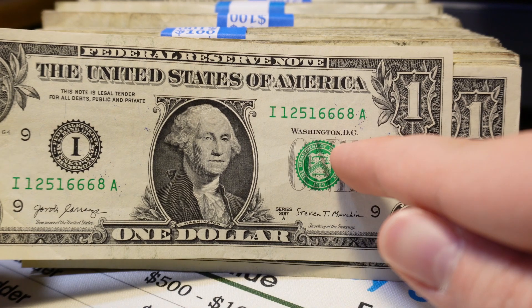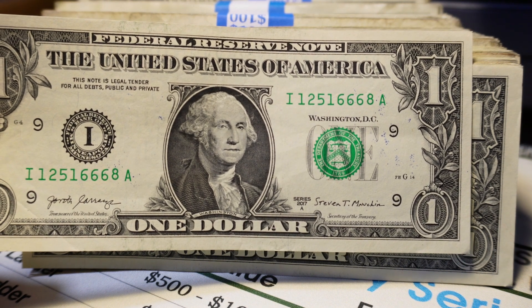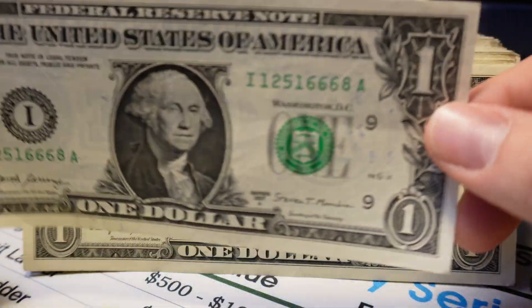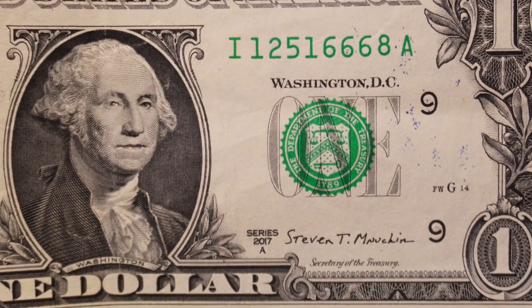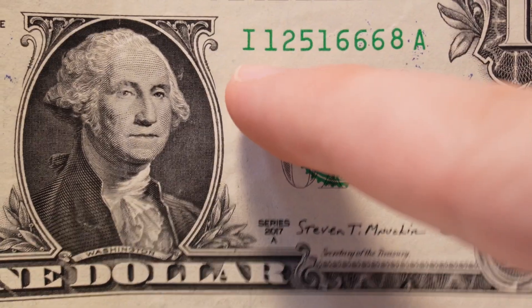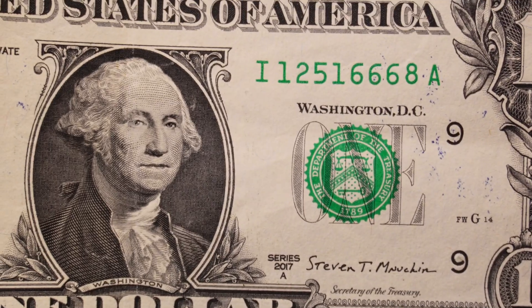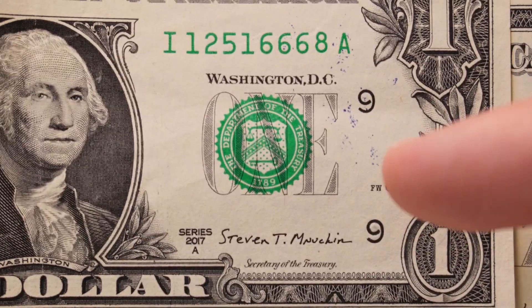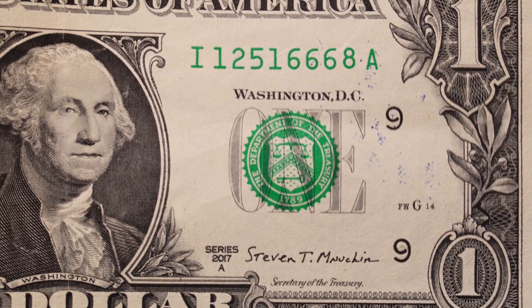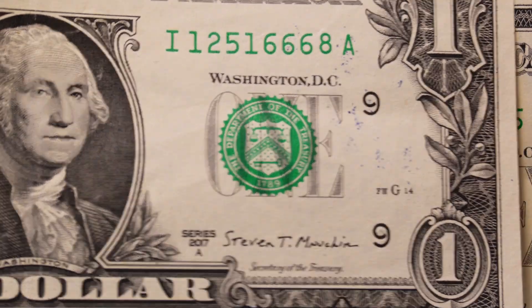This is an IA Block 2017A $1 bill. The IA block for 2017A did not have very many examples printed — they only printed this block to 44.8 million, and there was only one run, so you will not be finding an IB 2017A. According to the latest records of the BEP, they only made them to IA. The I district, A run, 2017A $1 bills are something I would encourage you to hold on to. Because there was only one print run and we have that 6.6-year average lifespan, in the future it will be a lot harder to find these.